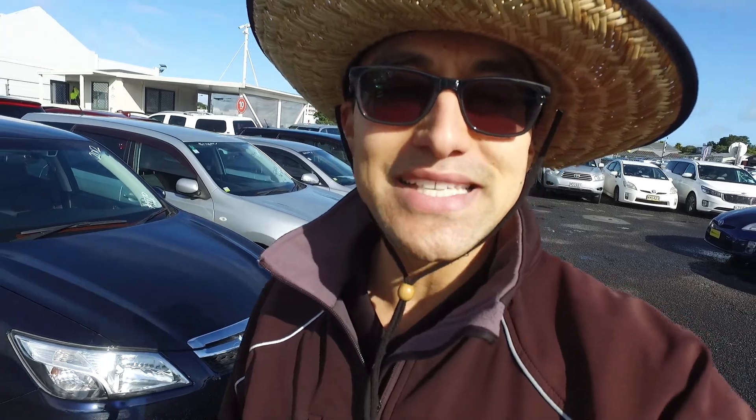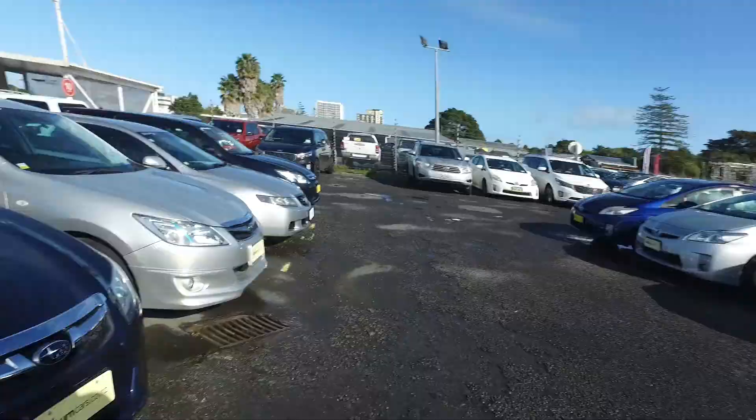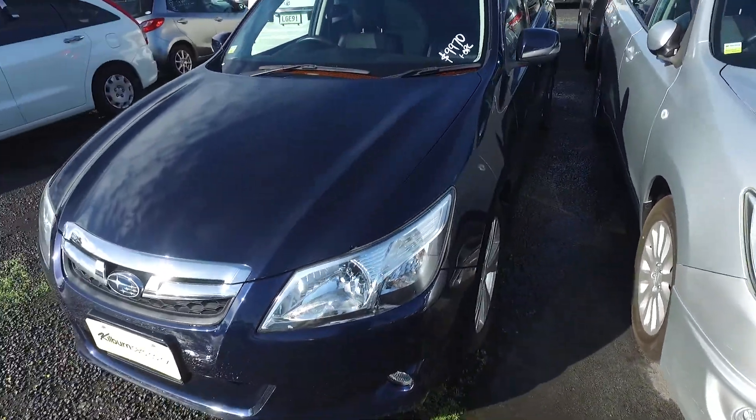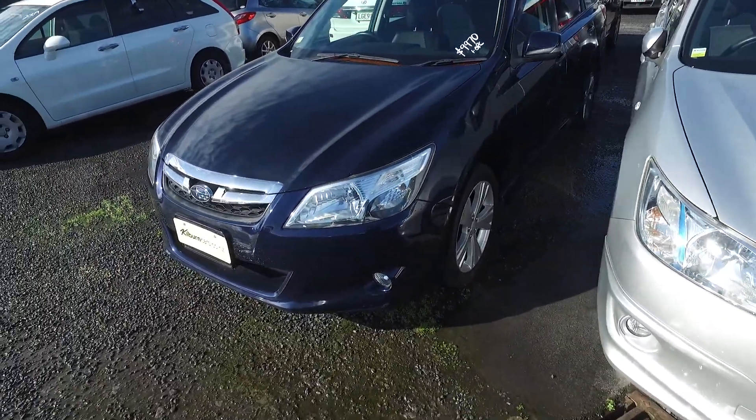Hey, Mark Andrew, Tommy here from Budget and Kiliman Cars in Manica. Thank you for your email inquiry in regards to our 2012 Subaru Exegu 7-seater that we have here for you. This is chain-driven, not belt-driven as well.